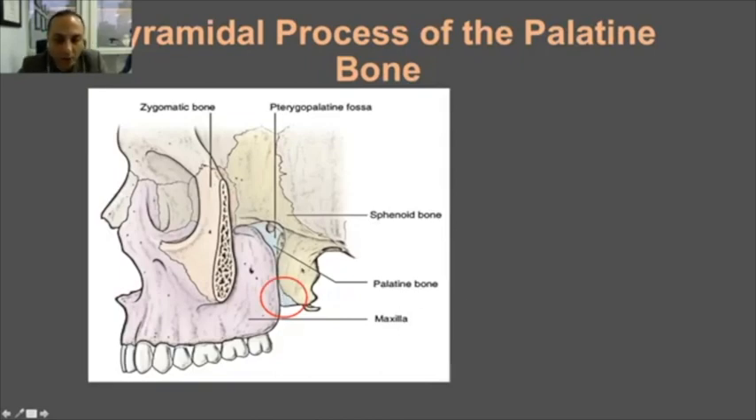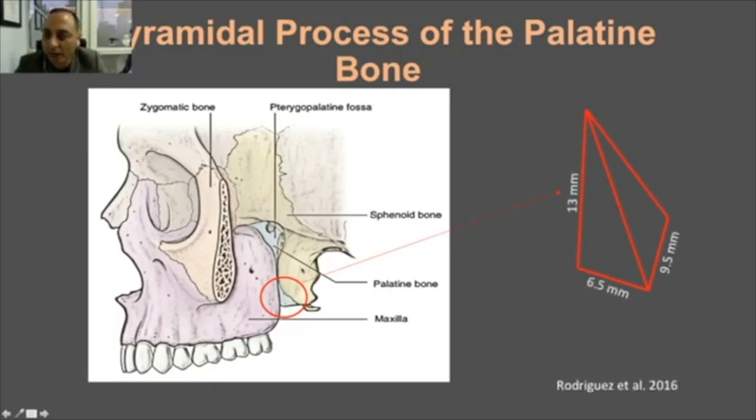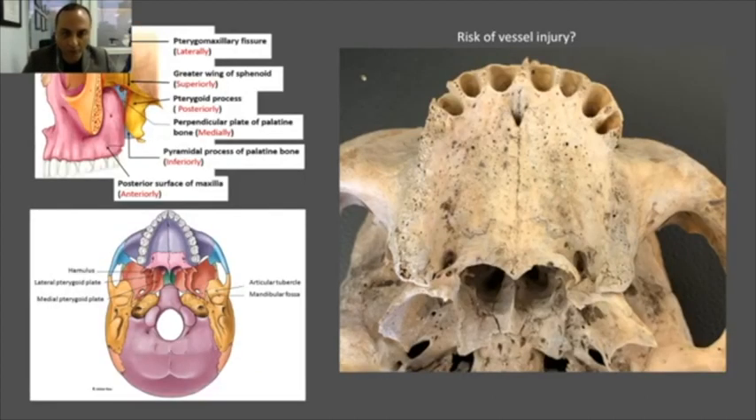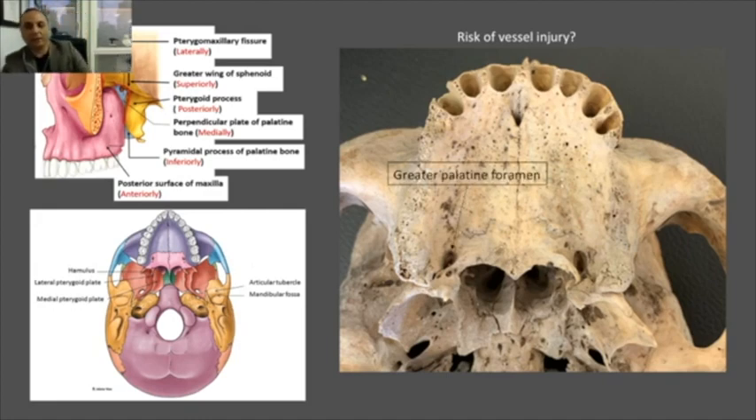This is the pyramidal process of the palatal bone on another cut. It has been studied anatomically and described with specific dimensions. Our aim is to anchor the tip of the implant in this cortical area — we enter the implant a couple of millimeters into this cortical buttress. It's not very big, but it's good enough to give us primary stability for immediate loading.